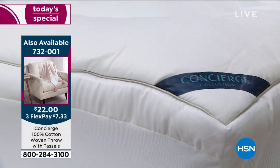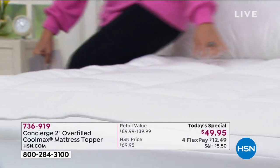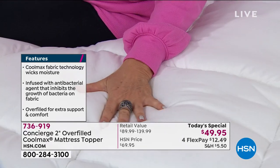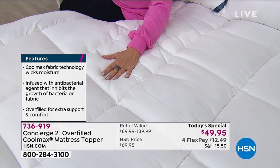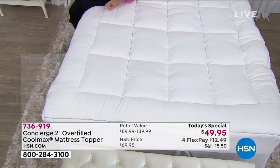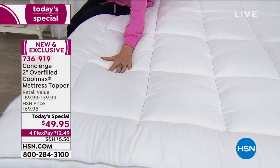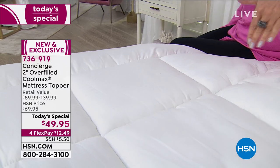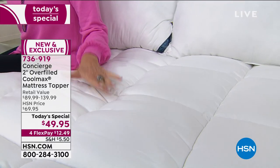Any size at this price — $49.95. You will sink into this. One of the other things I absolutely love about this design is that the baffle box construction has bigger squares. On some toppers they're smaller and it can give you a different, lumpier feel. This is going to feel nice and smooth when you lay down. And to get the Coolmax technology for $49.95 — grab it today with flex payments and get it home in whatever size you want.